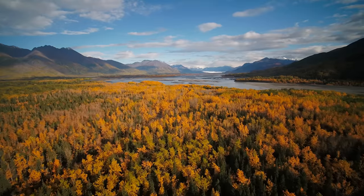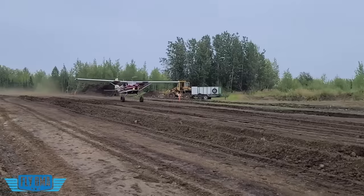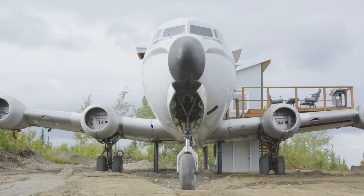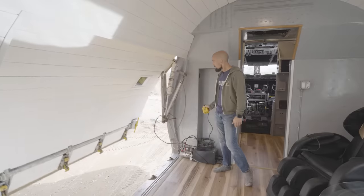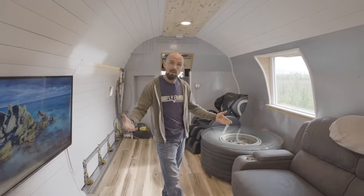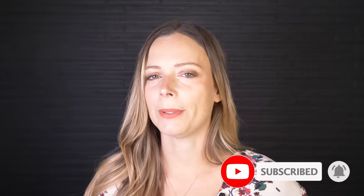Welcome to the channel where we take tours of unique spaces. Today we're traveling to Alaska to take a tour of John and Stephanie's airplane house. Fasten your seat belts and prepare for takeoff. Their property features a flight school, and you can book this airplane house to stay in overnight. It features one-of-a-kind amenities such as a deck on the wing, the original cockpit with a flight simulator, and a functioning cargo door. The sky is really the limit when it comes to building a unique home. Before we board, make sure you subscribe and hit the notification bell.